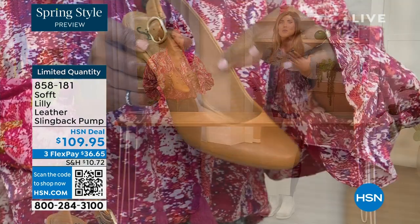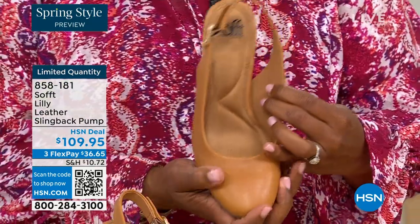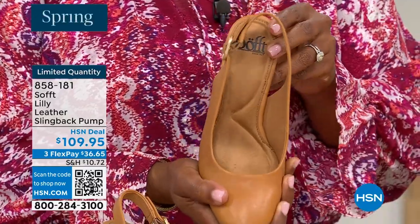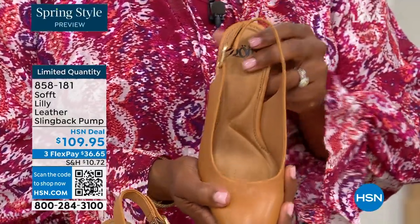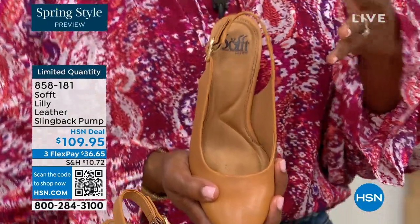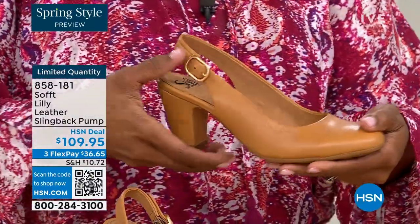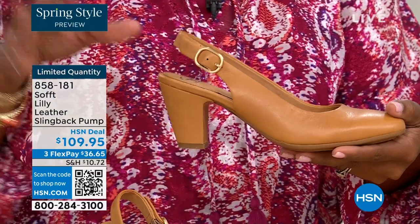If my feet aren't happy, no one's happy — and you can see it a mile away. When a woman's feet hurt, you walk differently, your posture is horrible. I worked in corporate America for a lot of years with a lot of walking around the building. When you have a shoe that has to perform — these are the shoes.